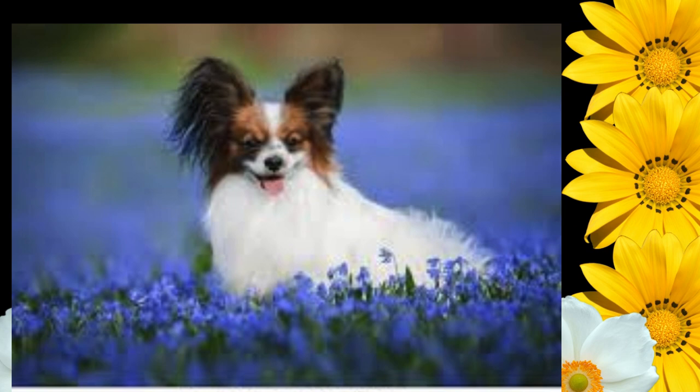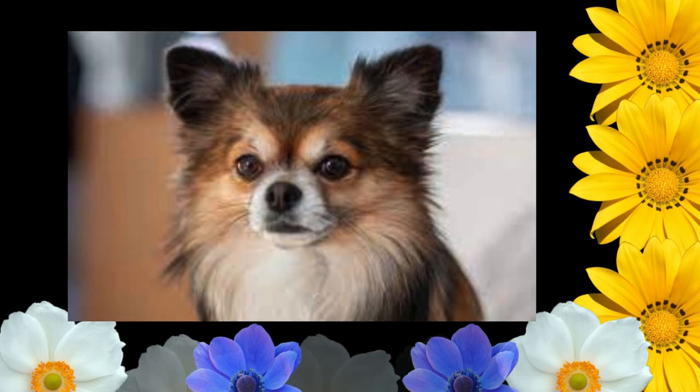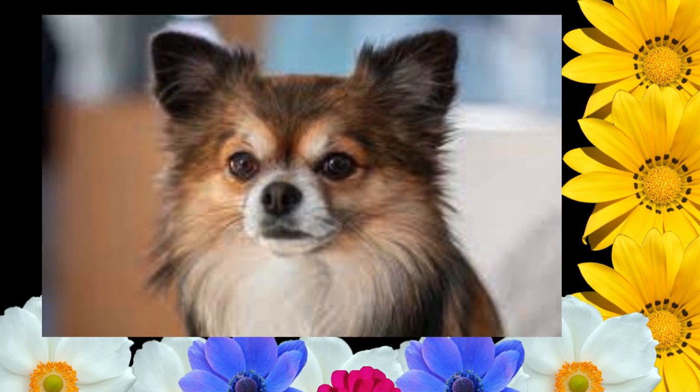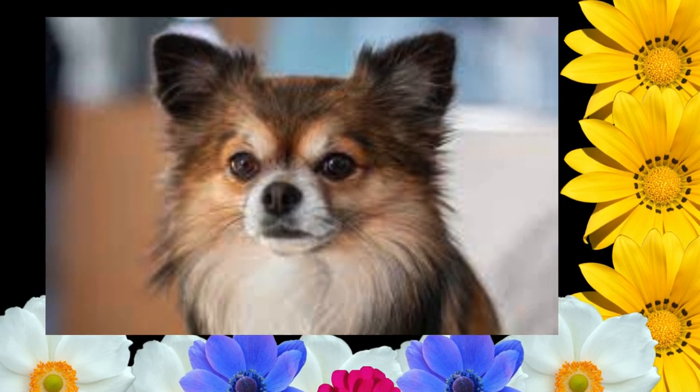Size, Proportion, Substance. Size: height at withers 8–11 inches. Fault: over 11 inches. Disqualification: over 12 inches. Proportion: the body must be slightly longer than the height at withers. It is not a cobby dog. Weight is in proportion to height. Substance: fine bone structure.